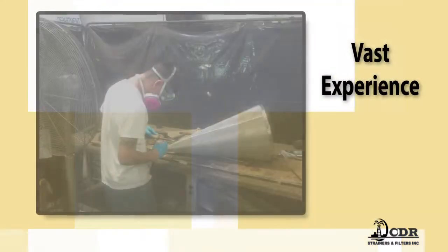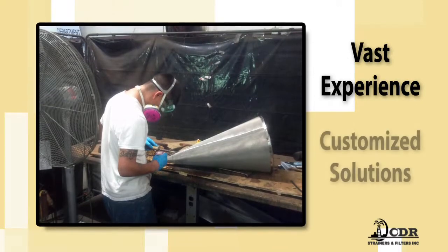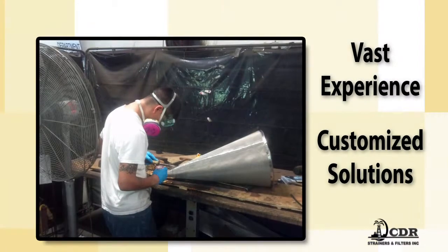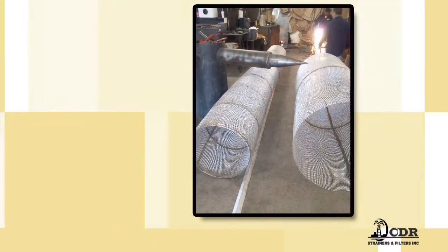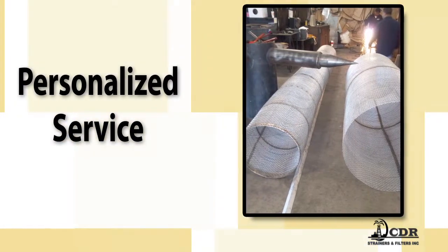Fortunately, we can put our vast experience in the world of pipeline products to work for you. We'll craft customized solutions that take your business's unique needs into account. At CDR, we're devoted to excellent customer service. Our personalized service is designed to make each customer feel like they're our only customer.